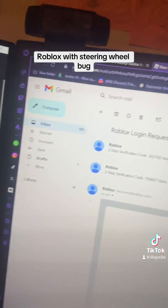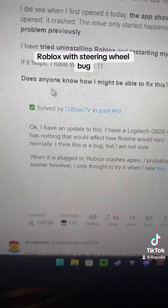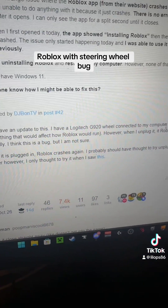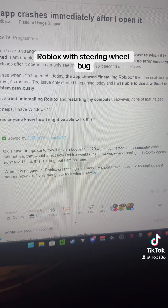To have some proof, it's also on this Roblox developer forums. Look, it's also there.